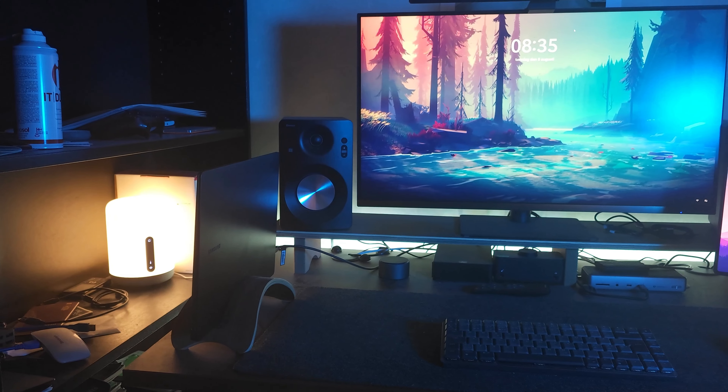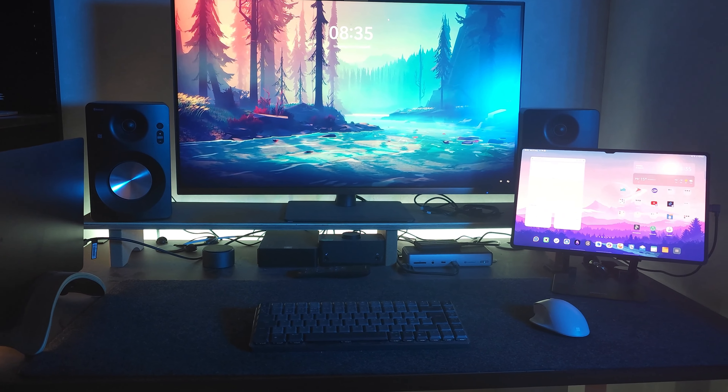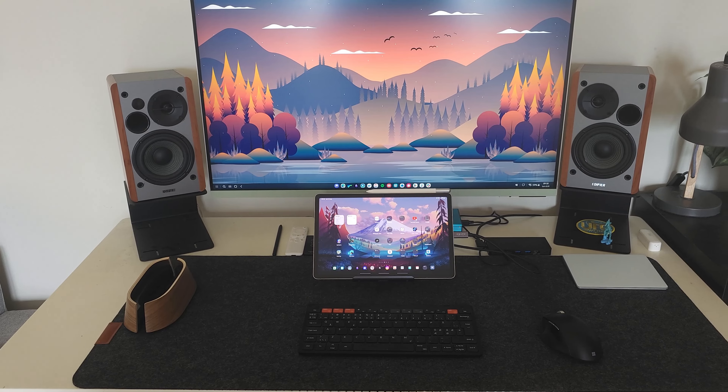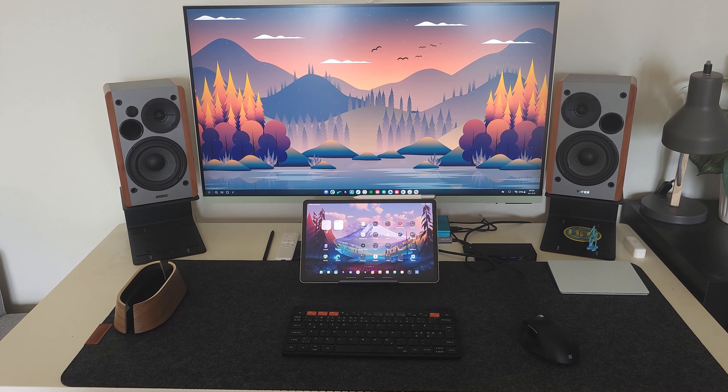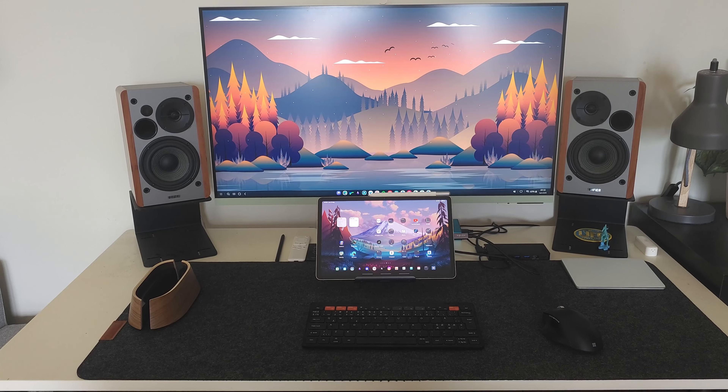I have four Samsung monitors that I use from time to time, two of them a bit more than the other two. I use a 32-inch Viewfinity S8 with my Galaxy Book 3 Pro laptop, and I use the Smart Monitor M8, which also acts as a smart home hub when I work with my tablets. The other two monitors are also smart monitors, but they're the M5 instead — and I have a 27-inch and a 32-inch version.